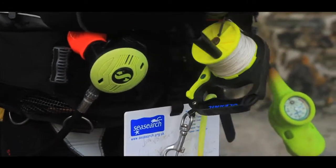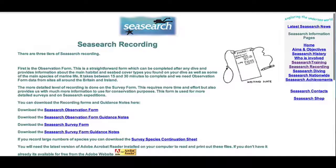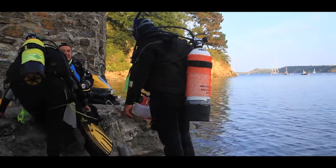SeaSearch is a national programme run by the Wildlife Trust and the Marine Conservation Society, which gathers information about marine species and habitats from recreational scuba divers.